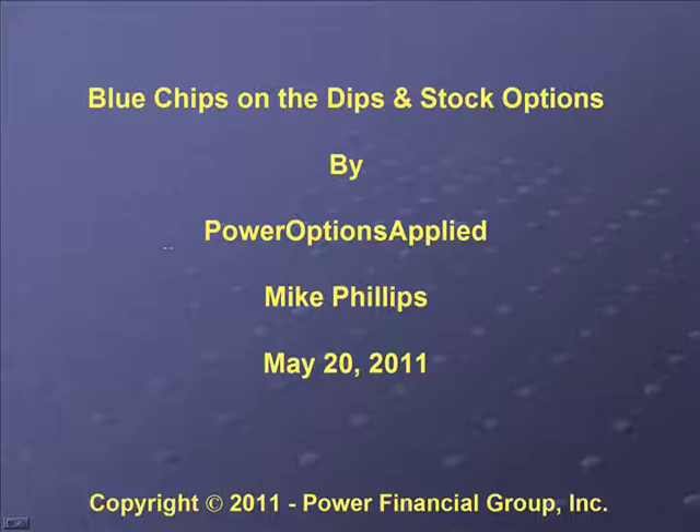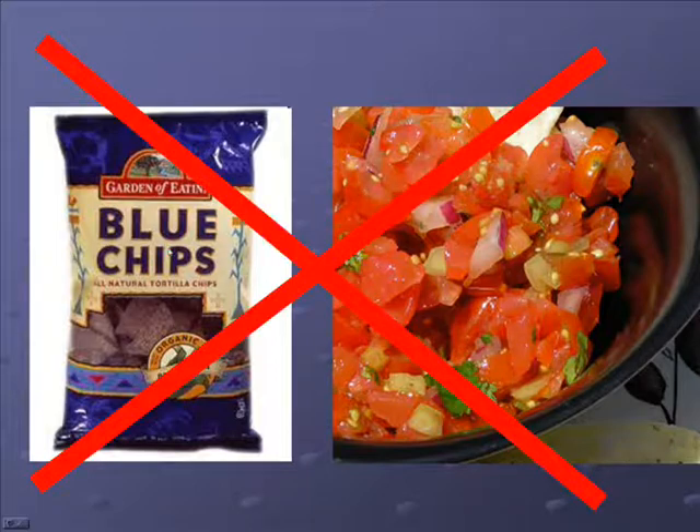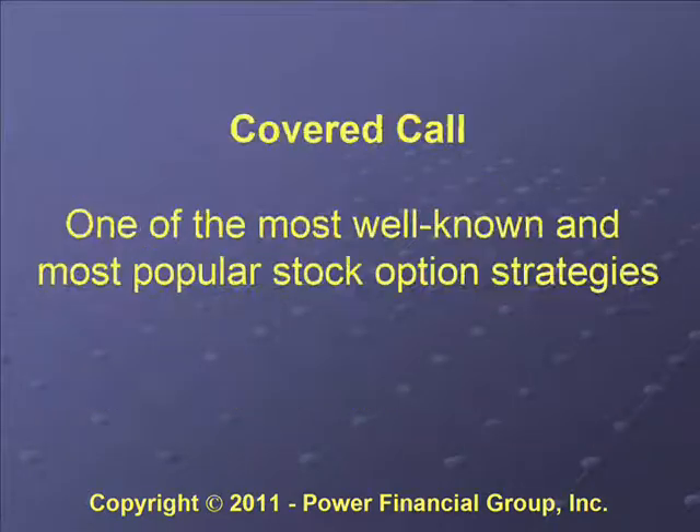When we say blue chips and dips, that's not what we're literally talking about. I've been with Power Ops Power Financial Group for about seven years. I have an engineering background and also some business background. I worked at a couple of successful startup companies. If you have a DVD player or a DSL modem there's a chance that one of the chips I worked on is in one of your devices. I also co-authored the book 'Iron Condor: Neutral Strategy for Uncommon Profit' with Ernie Zerner, president of our company.